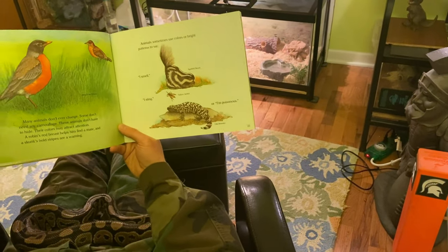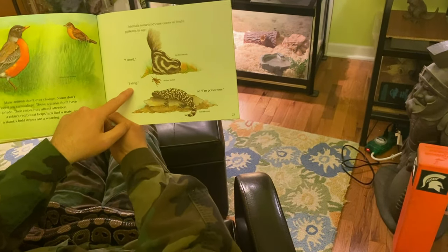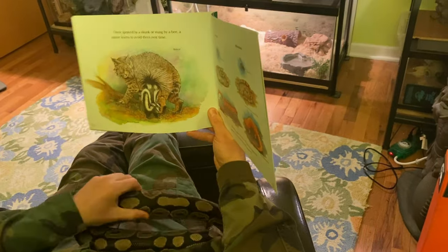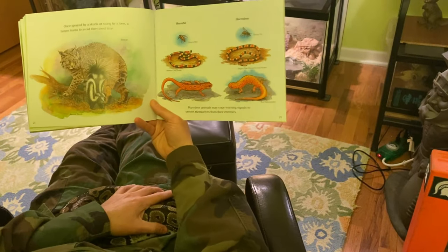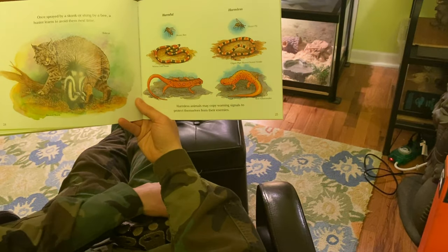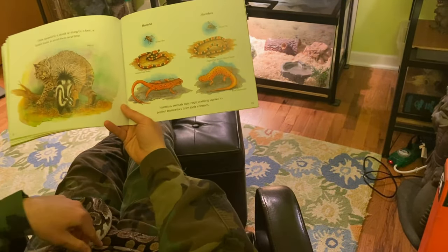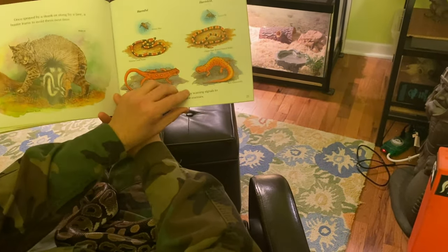Animals sometimes use colors or bright patterns to say, I smell — woo-wee — I sting — ouch — or I'm poisonous. Once sprayed by a skunk or stung by a bee, a hunter learns to avoid them the next time. Harmful: the honeybee, an Arizona coral snake. Harmless: a hoverfly, an organ pipe shovel-nosed snake, or a lot of milk snakes. Harmless animals may copy warning signals to protect themselves from their enemies — and that's called mimicry, by the way.